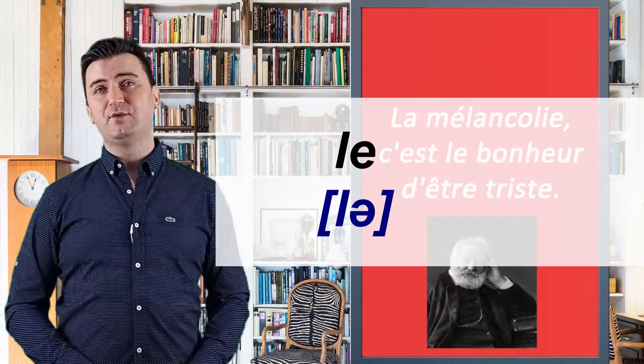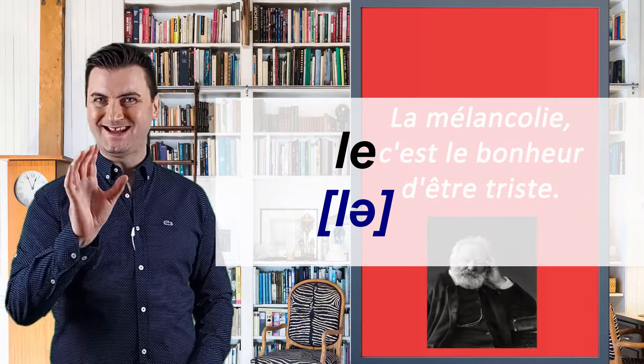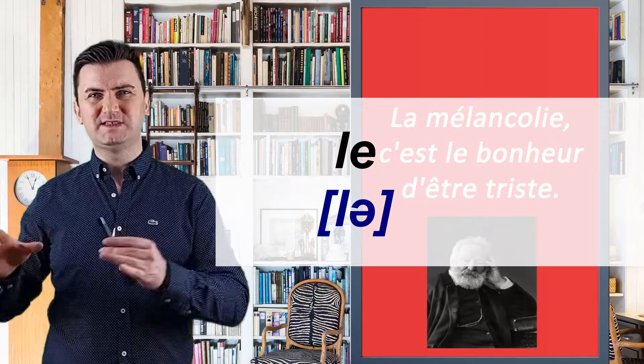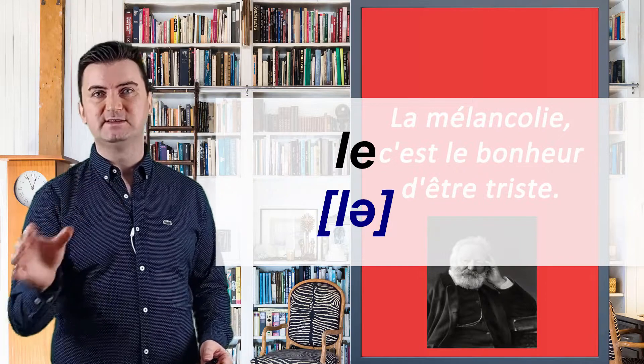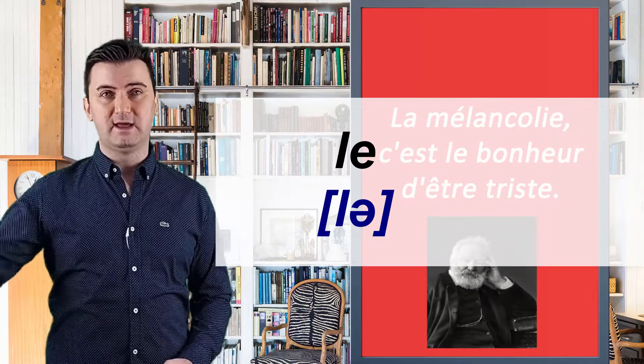Now we have a masculine form of la — it's "le." Pronounce it as "le." Never say "les" or "li," because these two sounds are the pronunciation of other words in French. Whenever you see "le" in a sentence, you have to know that the following word will be a masculine noun.